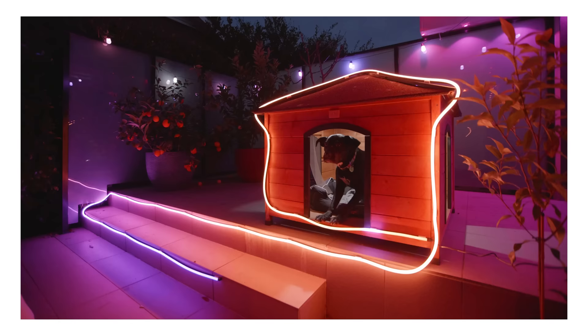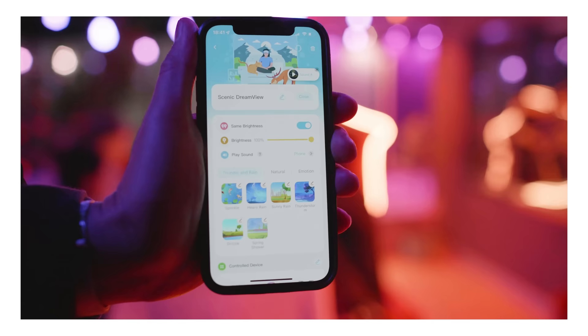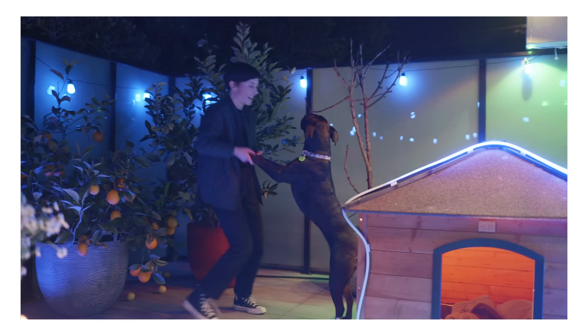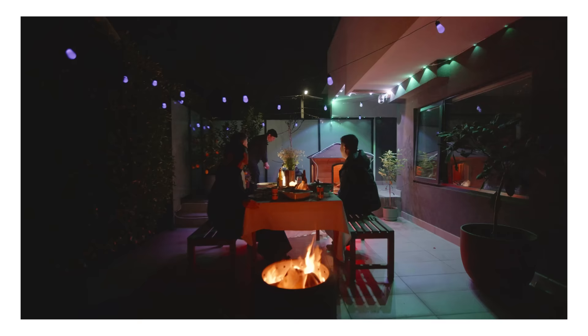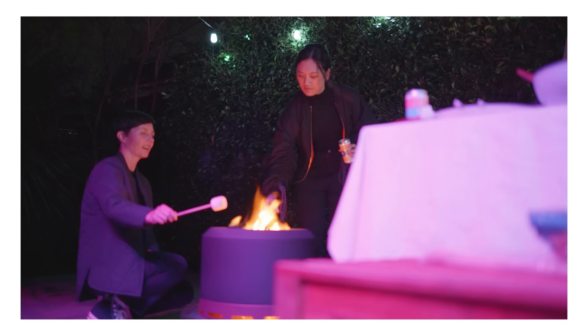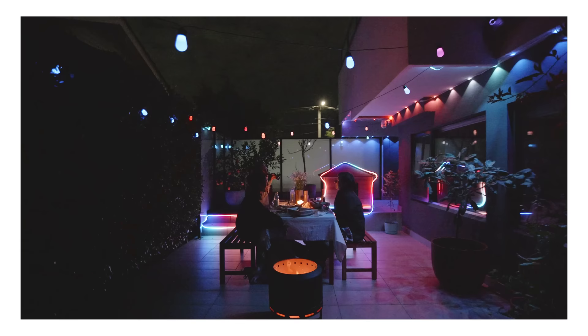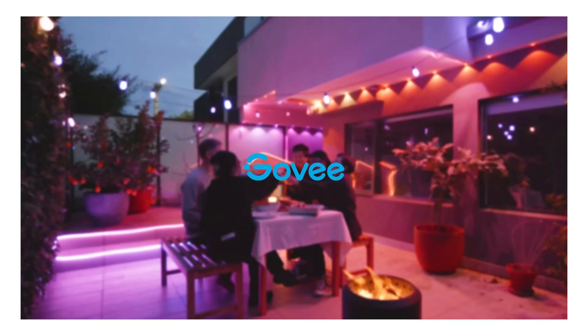All of the lights can be controlled and customised together in the GOVI app. There are heaps of presets, including ones based on popular holidays. It even has a music mode which reacts to the music you are listening to. Our favourite feature is the dream view mode, which syncs lighting effects across all of the lights with a simple tap to give the outdoor space a cohesive look. For more details about these lights and others by GOVI, Google GOVI outdoor lights and transform your small outdoor space.